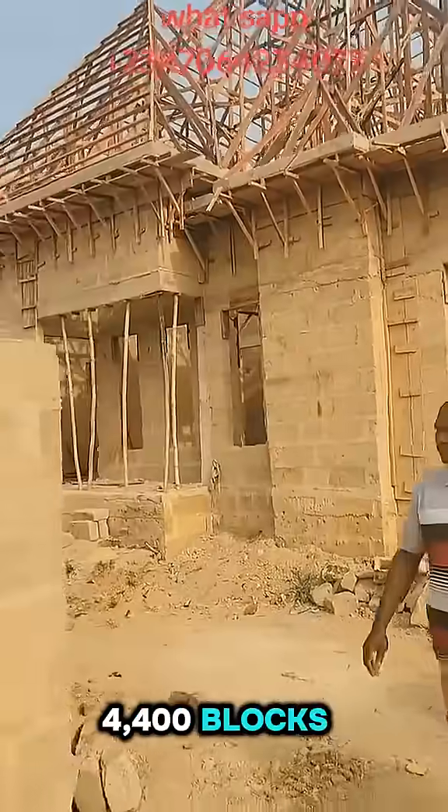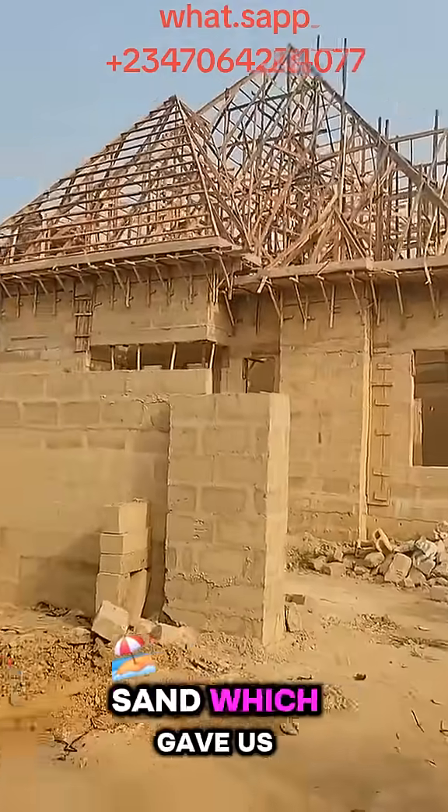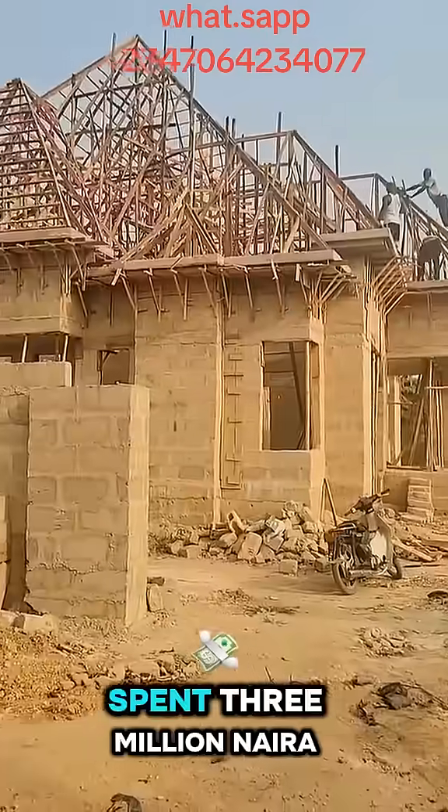For the block work, we used 4,400 blocks, 55 bags of cement, and 2 trips of sand, which gave us 4.2 million. For the parapet, we spent 3 million.